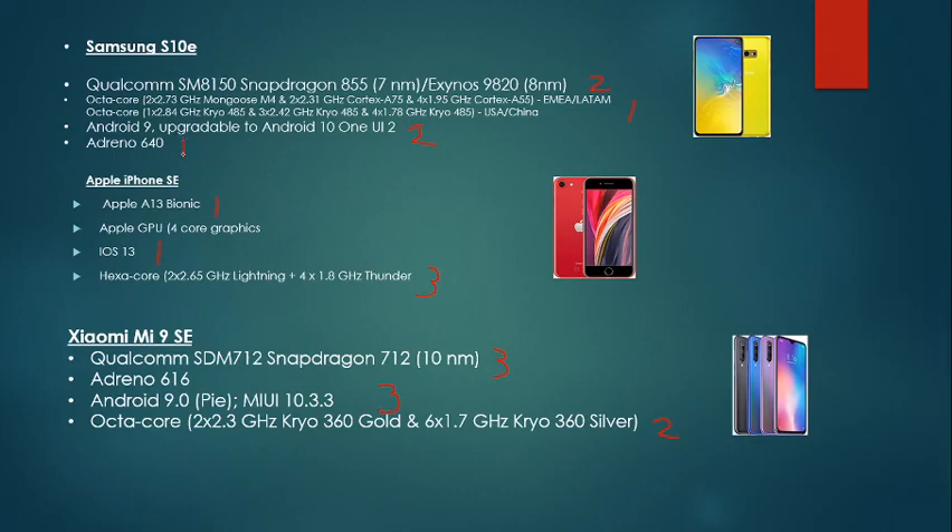Then you have the Adreno 640. I would say the Adreno 640 is probably the best GPU out of the three. Then the Apple GPU and the Adreno 616.